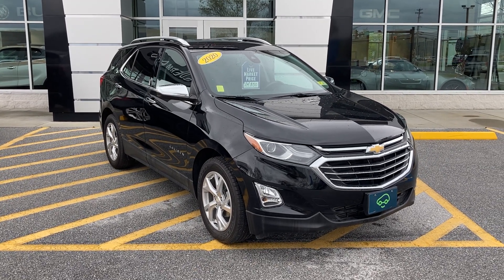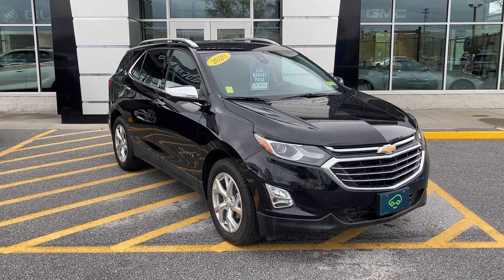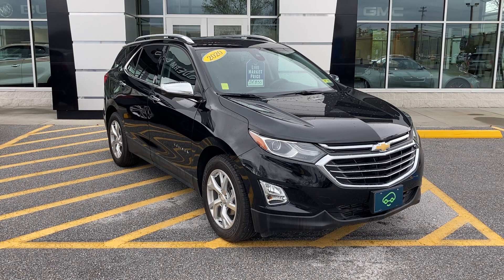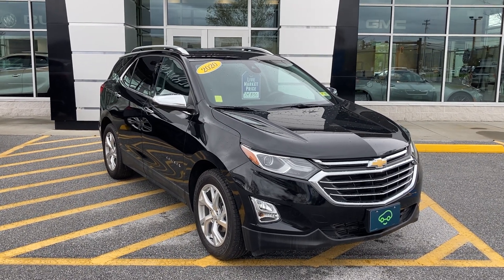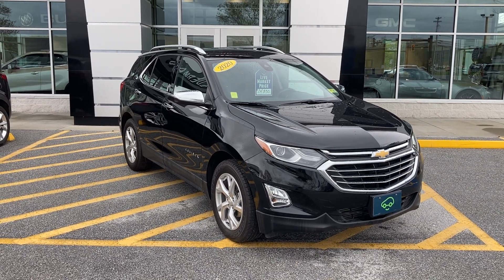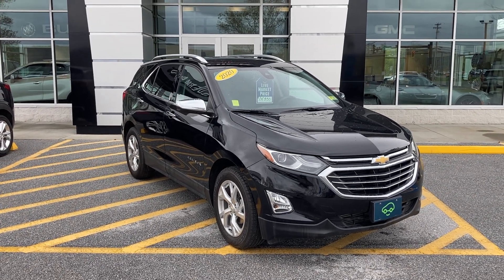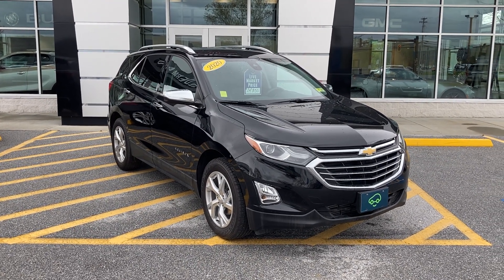So if you want to learn more about this 2020 Chevrolet Equinox All-Wheel-Drive Premier — if you're watching on Facebook, click the learn more button; if you're watching on YouTube, click the link in the comments below. Better yet, just come see it in person. We are at 65 Windcrest Road in Rutland, Vermont — just off Route 7 South. Hope to see you soon.